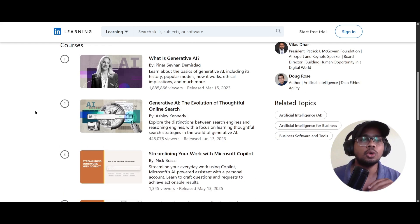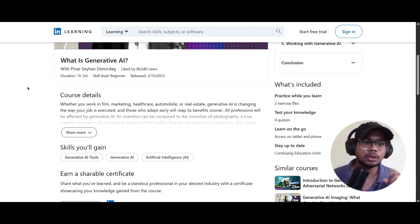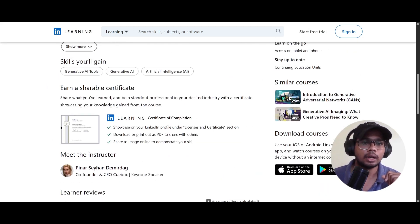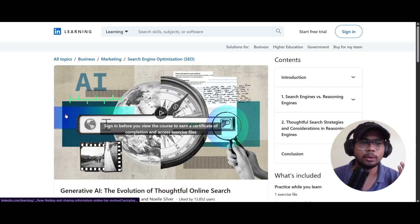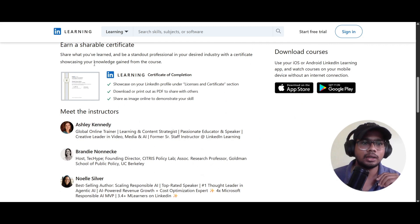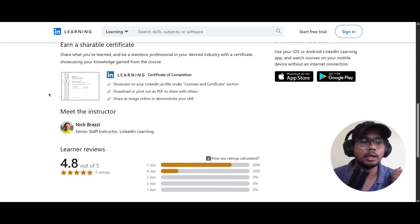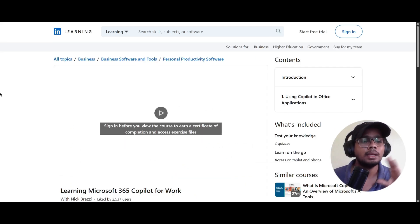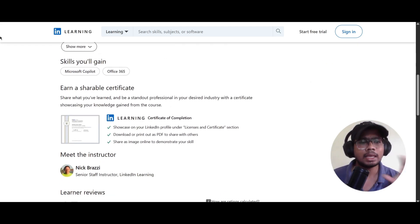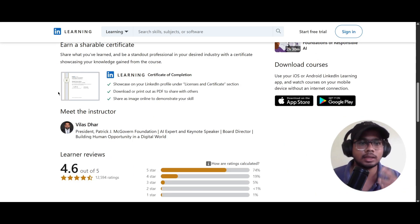Let me show you the individual certification for all these courses. For the first course, you can scroll down and see the certificate — after completing this course you'll be able to claim it. The same applies for every course: in Generative AI you'll see a certificate, in 'Streamline Your Work with Microsoft Copilot' you'll see another certificate, and for the fourth course another one. You will be getting a separate certificate for every course.